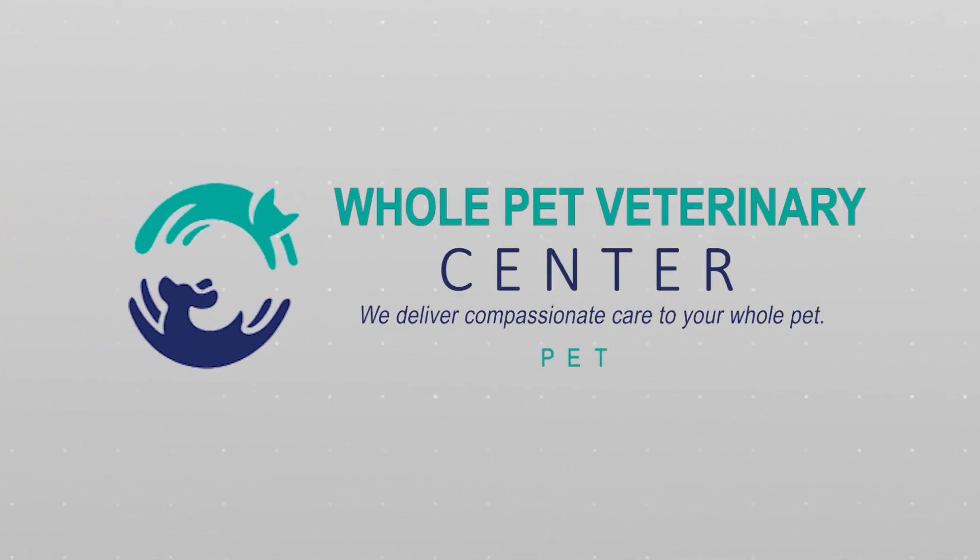The Adoptable Pet of the Week is brought to you by Whole Pet Veterinary Center of Westford, delivering compassionate care to your whole pet.